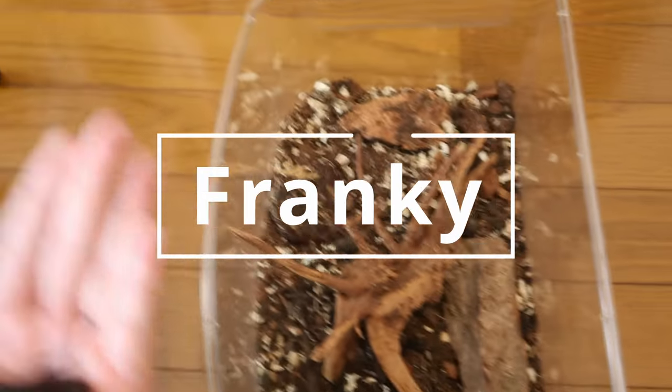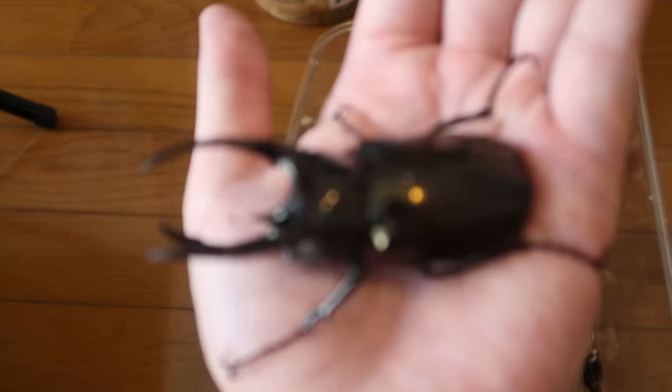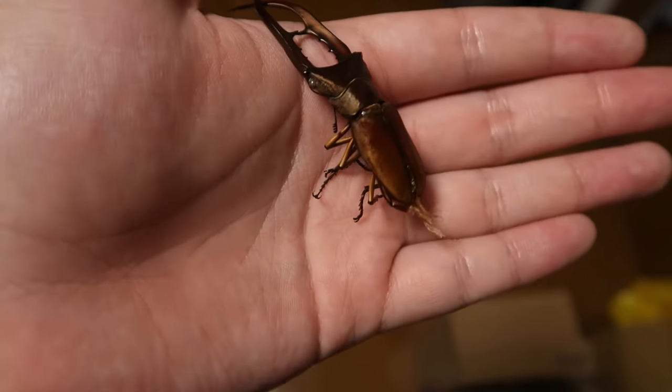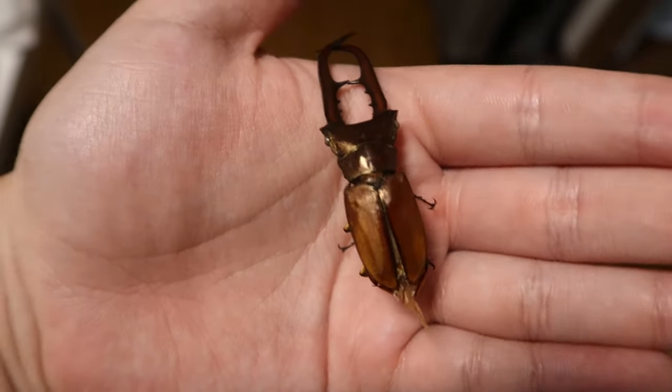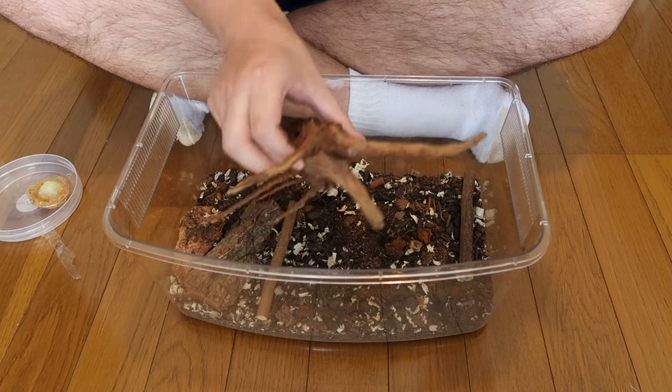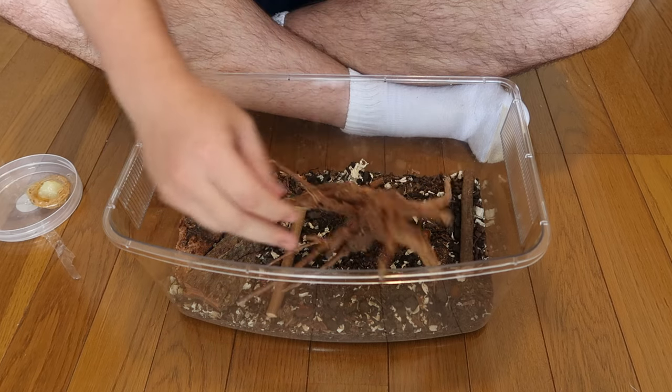Now that we're caught up, there's a couple of huge updates to my beetles. Unfortunately, my first metallifer passed away, so I'm going to transfer residency to Frankie. We're not going to change much except the orientation of the lobster so he can crawl around a little easier.